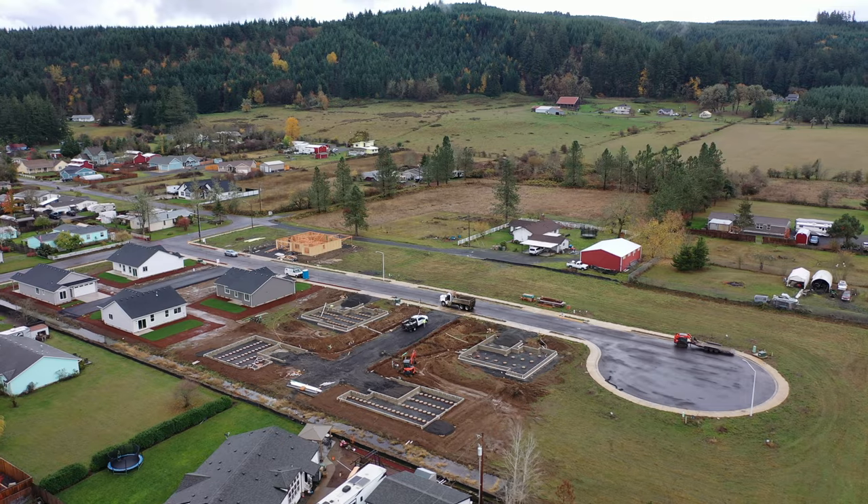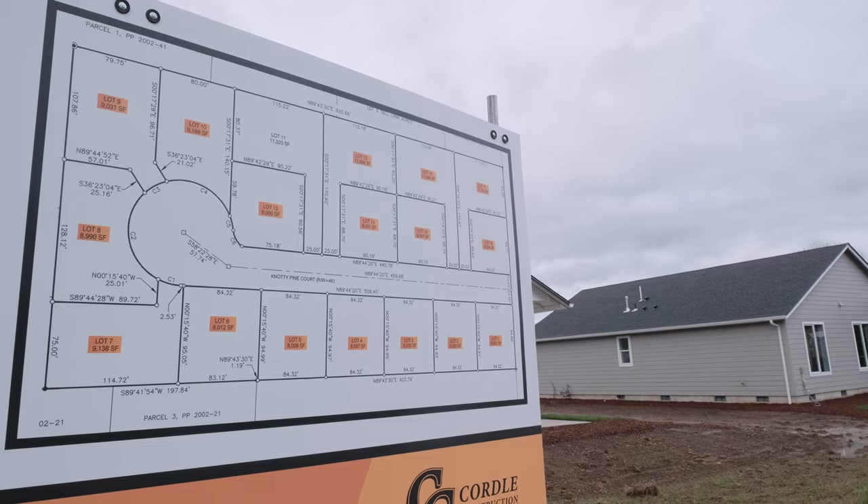Hi guys, this is Steve from Cabo Realty Group. I'm out here in Sweet Home, Clearwater Subdivision, Naughty Pine Court. Great houses here. 18 homes are going to be available, and two of them are complete. They're built by Mark and Mindy Cordell of Cordell Construction.